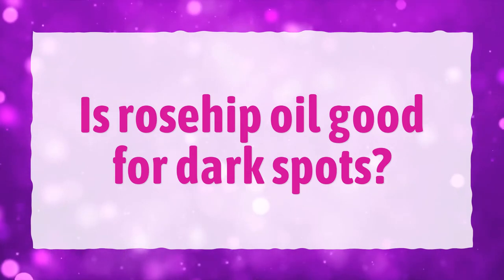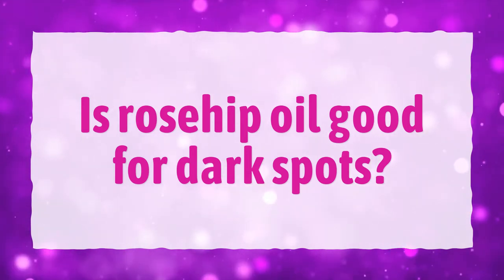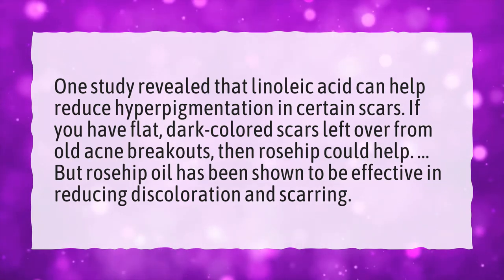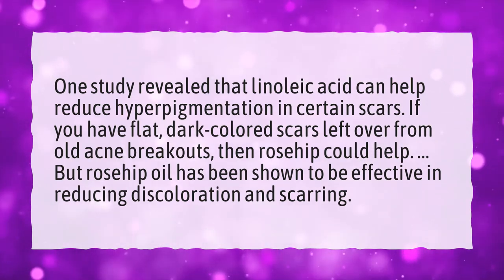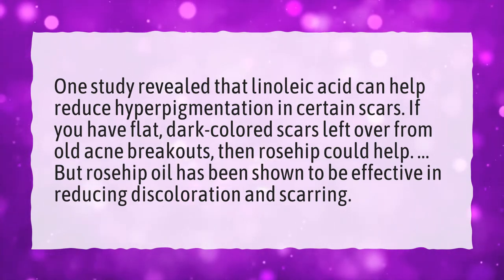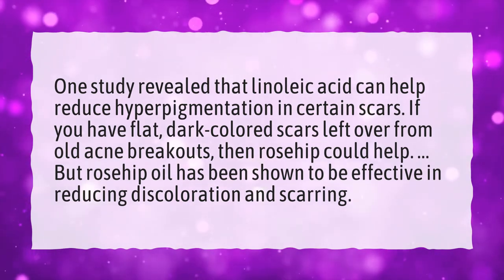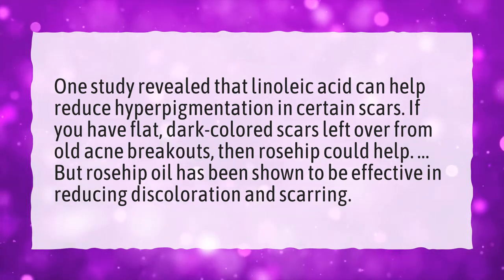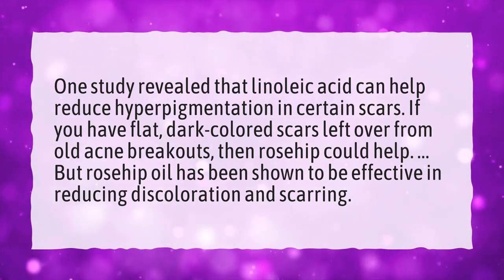Is Rosehip Oil Good for Dark Spots? One study revealed that linoleic acid can help reduce hyperpigmentation in certain scars. If you have flat, dark-colored scars left over from old acne breakouts, then Rosehip could help. Rosehip Oil has been shown to be effective in reducing discoloration and scarring.